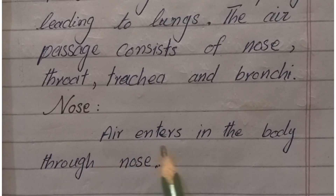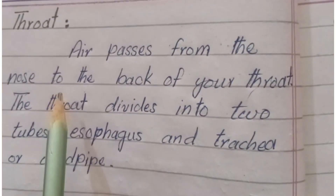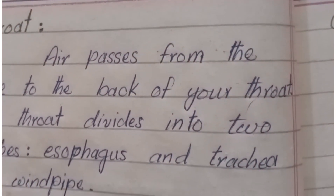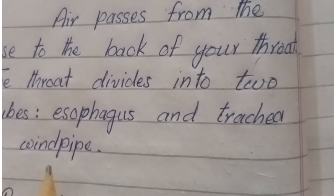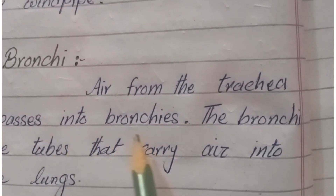Nose: air enters the body through the nose. Throat: air passes from the nose to the back of the throat. The throat divides into two tubes — the esophagus and the trachea, which is the windpipe. Bronchi: air from the trachea passes into the bronchi.